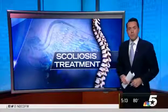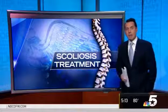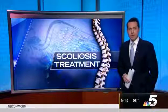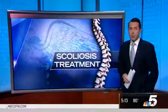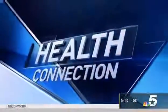Tonight, a breakthrough in treating severe scoliosis — a single operation that straightens the spine without that hump after surgery, and there's no added recovery time or cost. Bianca Castro has details in tonight's Health Connection.